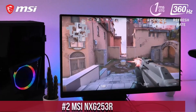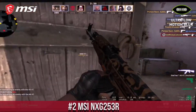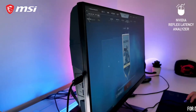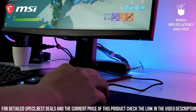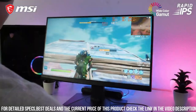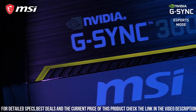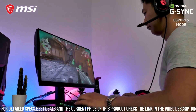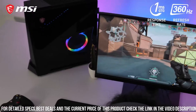Number 2: MSI NXG 253R — the gaming monitor that takes your gaming experience to the next level. Featuring a 24.5-inch Full HD display, the NXG 253R delivers stunning visuals with vibrant colors and sharp details. Whether you're playing fast-paced action games or immersing yourself in the latest virtual reality adventures, this monitor ensures every frame is rendered with precision. Equipped with a lightning-fast 240Hz refresh rate, it eliminates motion blur and provides smooth gameplay.